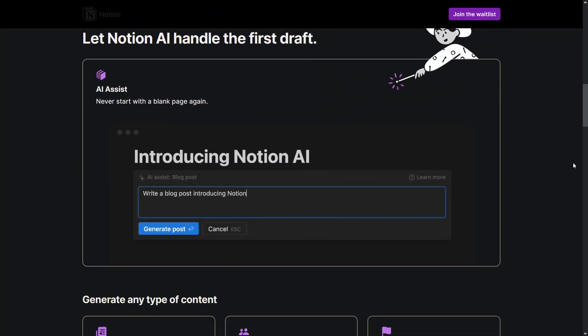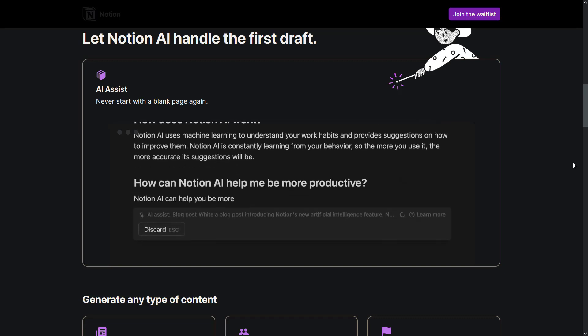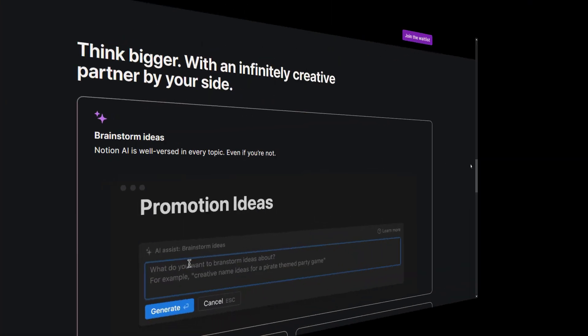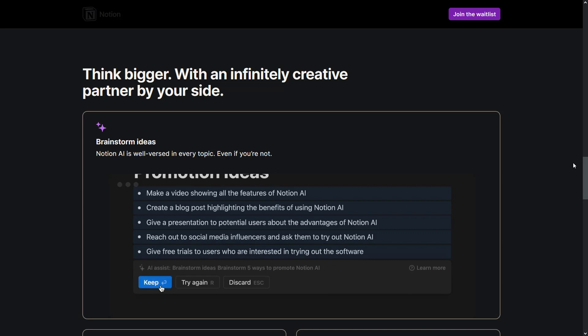Here is an example — we want it to write a blog on any topic. We press the generate post button, and this AI tool creates a blog post on the topic we want. Let's also try brainstorming ideas. As you can see, it generated ideas for us — it's that simple.